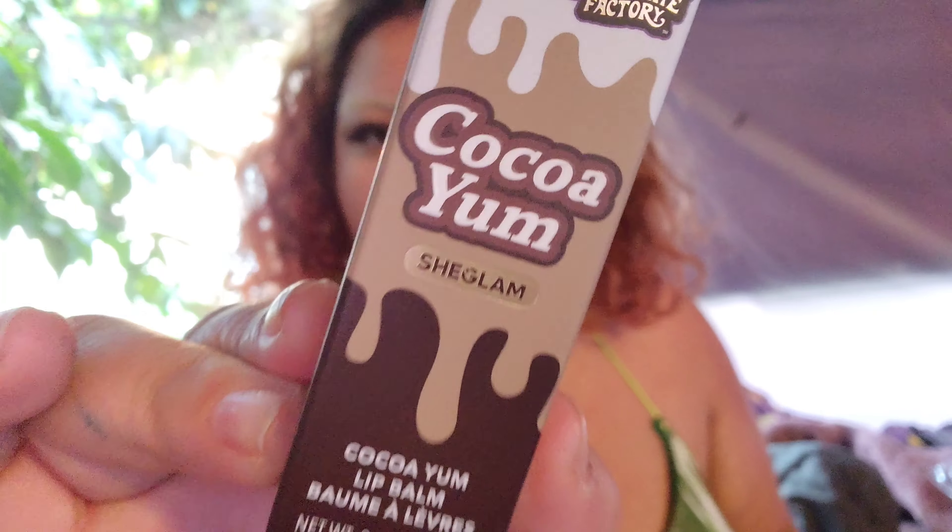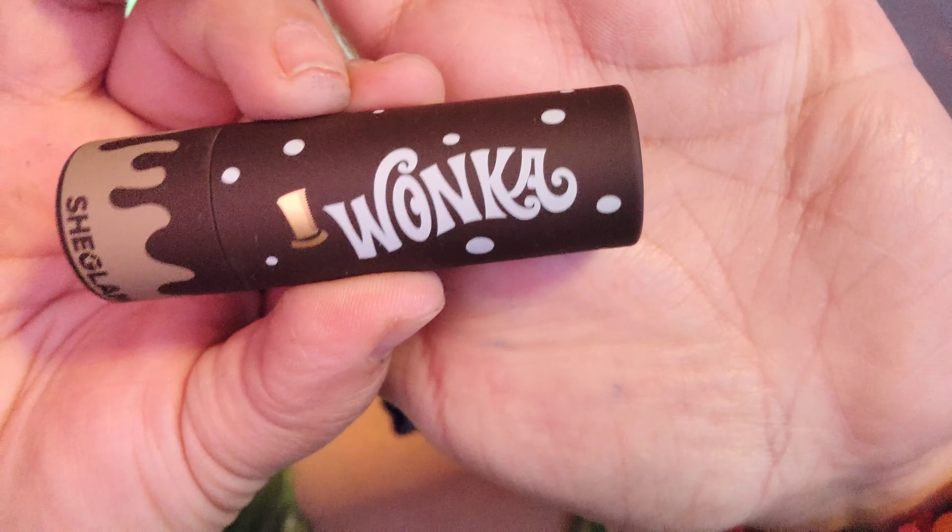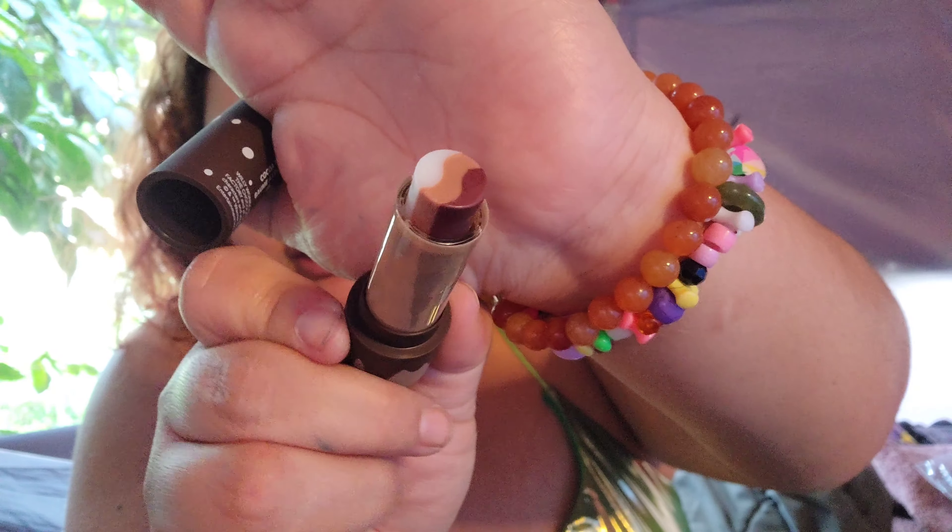Let's start off with the Coca Yum Lip Balm — Willy Wonka Coca Yum. Oh, this chapstick is so pretty! Oh my god, it does smell like chocolate. Look how cute that is — what a cute chapstick. It smells so good, it smells like chocolate. Look how cute this is, such a cute little package. Adorable.